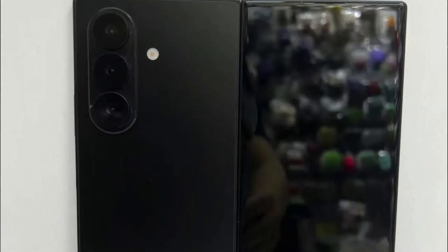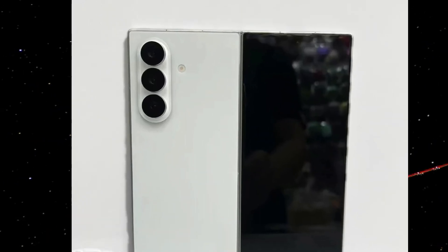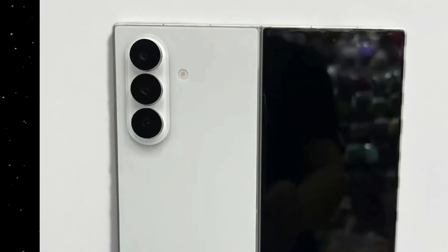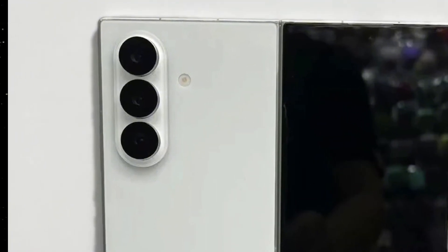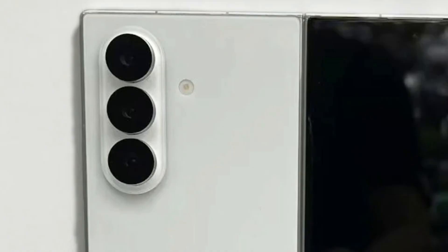Flip it over, and the triple camera array immediately grabs attention. Unlike last year's flatter design, the Fold 7's camera bump is massive, clearly sticking out more than its predecessors. That's the trade-off when you chase ultra-slim profiles — there's simply no room to hide big sensors flush inside the body. Each lens is neatly aligned in a vertical row, housed in a sleek metallic frame, with a single LED flash right next to it.